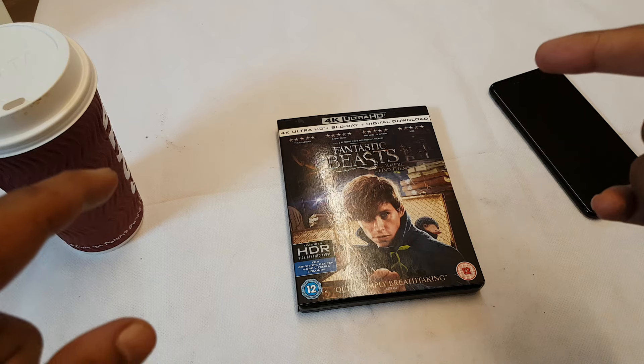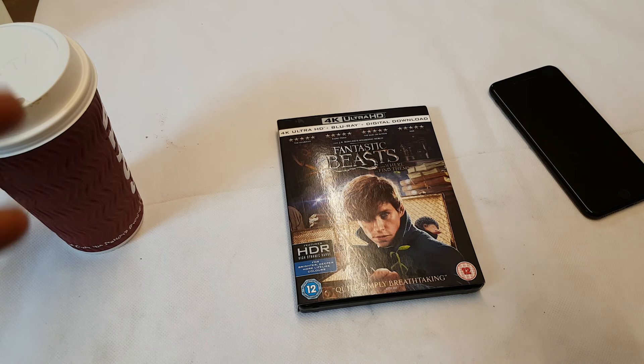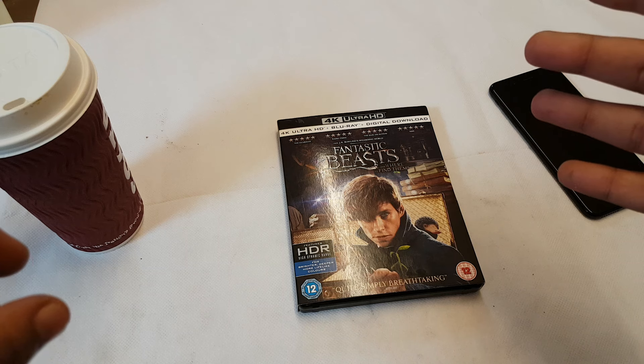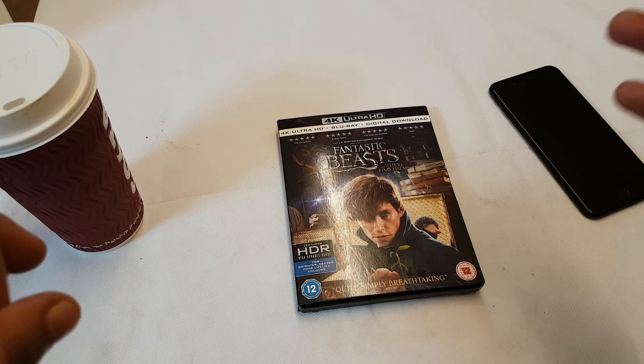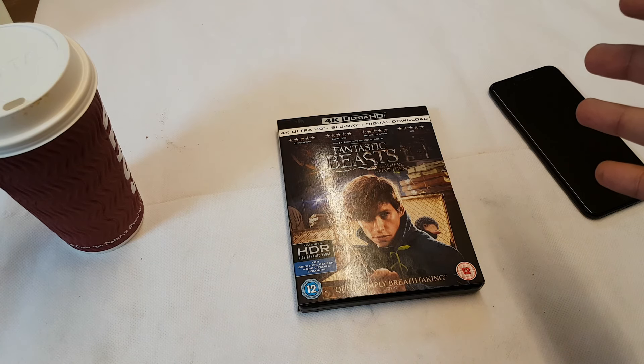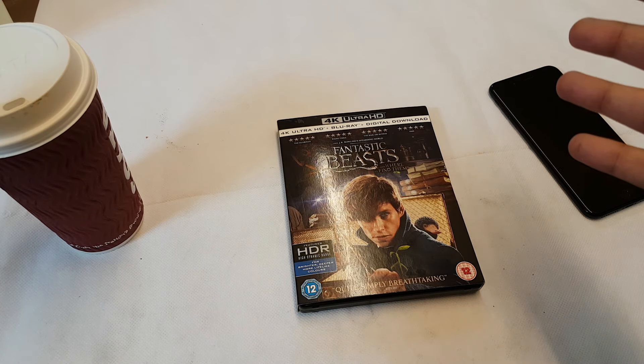Secondly, I've seen the 3D of this. The 3D of this is A1 — top 5 3D transfers of all time, in my opinion. The pop-out is amazing. The depth is amazing. It's a really good 3D transfer.